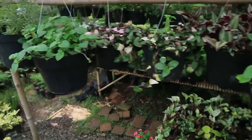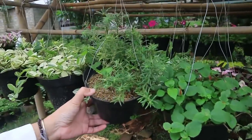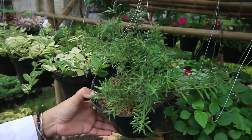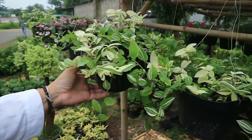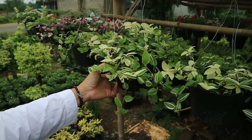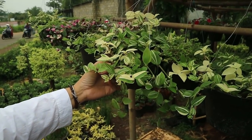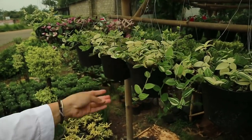This one looks like a bunga pukul 9 but with little hairs. That's Portulaka - 15,000 rupiah. And this one? Tradesia. There are many color varieties. This is Tradesia Varigata - 15,000 rupiah.